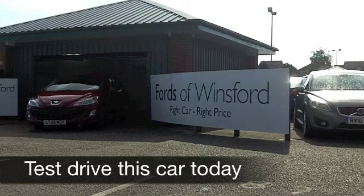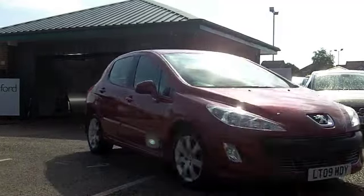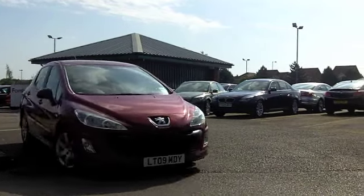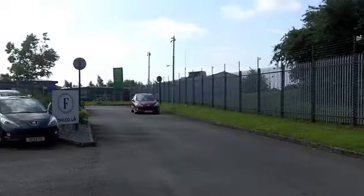Peugeot get top marks for building stylish cars which are desirable — they look the business and they're pretty engaging to drive. This 1.6 diesel Sport 308 does look the business with this lovely red paintwork and you've got rather smart alloys as well.